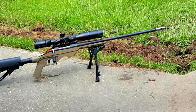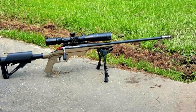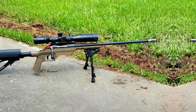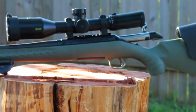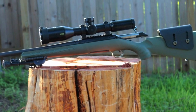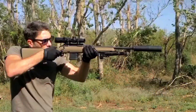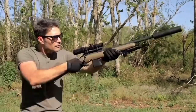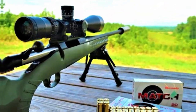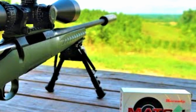This rifle's lightweight and maneuverable nature make it an excellent choice for hunters who need to navigate challenging terrain, or for those who want a dependable firearm for long-range shooting competitions. The Ruger Predator 6.5 Creedmoor is known for its affordability without compromising on performance, making it an attractive option for shooters looking for a reliable and accurate rifle. Whether you're stalking game in the field or honing your long-range shooting skills on the range, this rifle is a capable and adaptable choice.